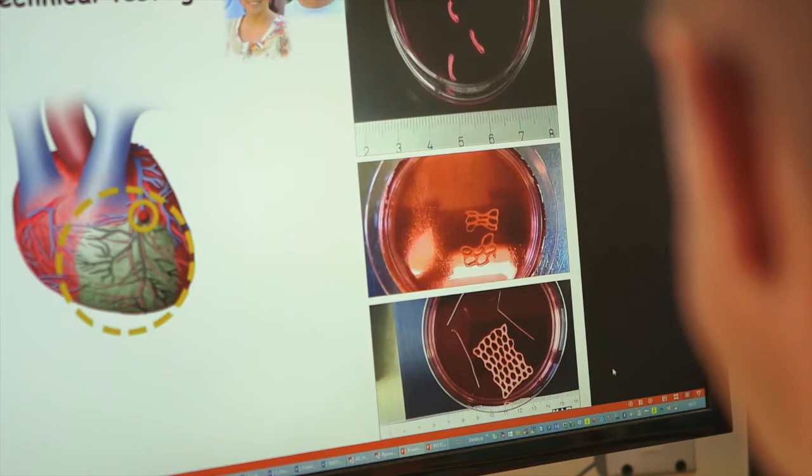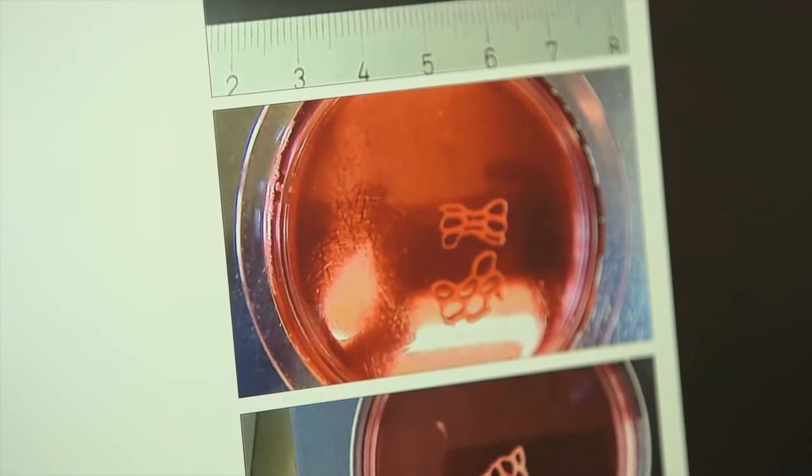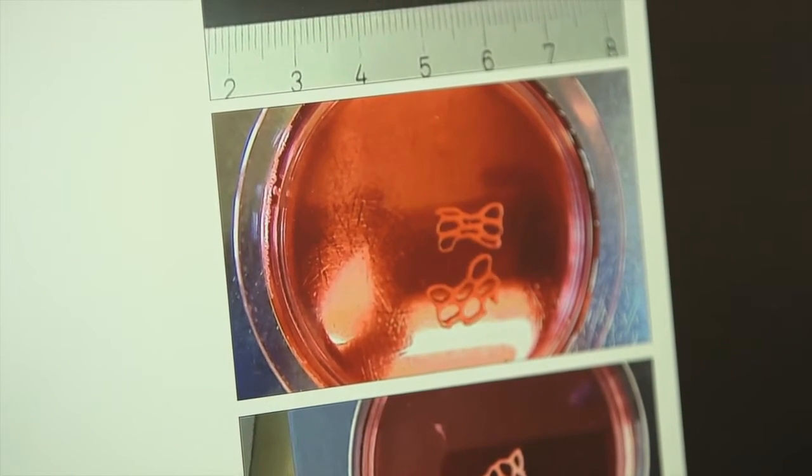Now his dream is luckily within reach. Every year in Germany, a quarter of a million people suffer from a heart attack. One in five of these cases results in death. One important goal is, of course, to treat patients after a heart attack.